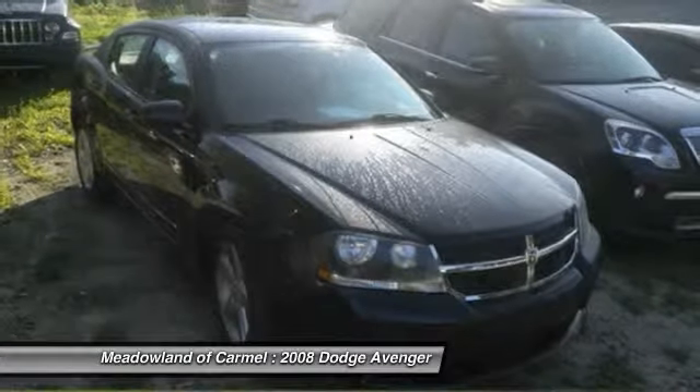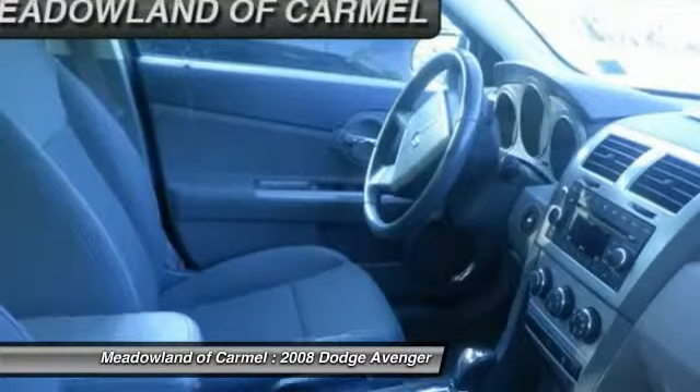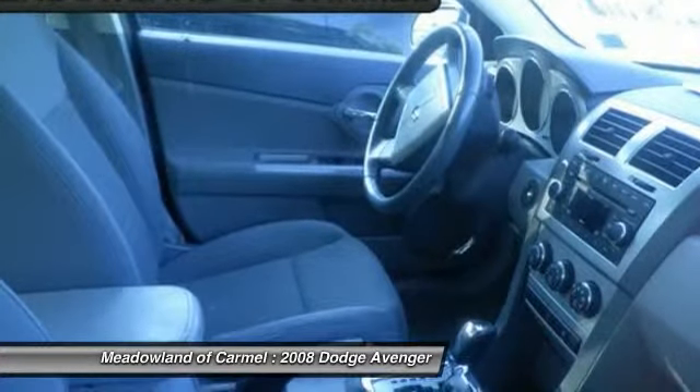Power windows, remote power door locks, fog lamps, speed proportional power steering, tachometer.